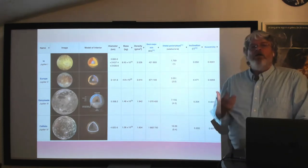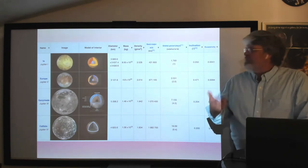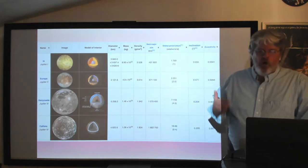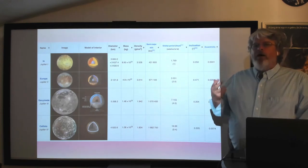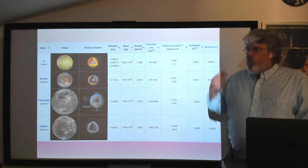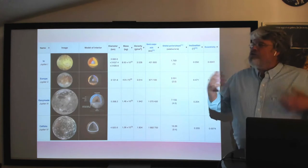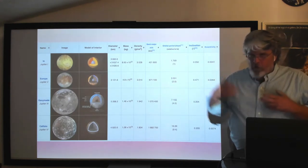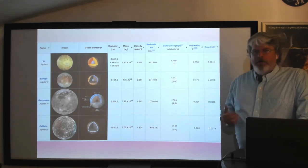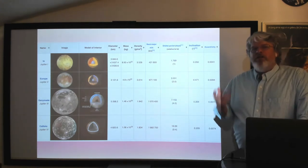We're seeing the same pattern as our solar system: close to the forming Jupiter, not a lot of ices — mostly rocks and metals with higher density. Farther from Jupiter, lower and lower densities. This is the idea behind the formation of the Galilean moons as regular moons formed in a disk around Jupiter, almost like a mini solar system.